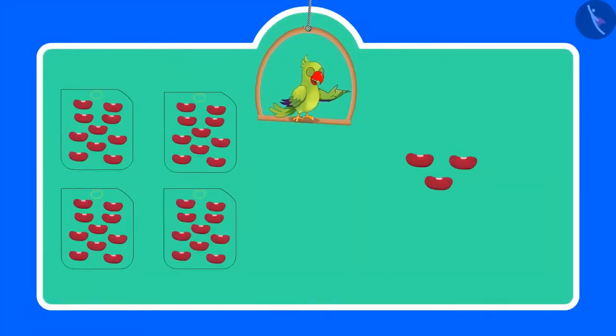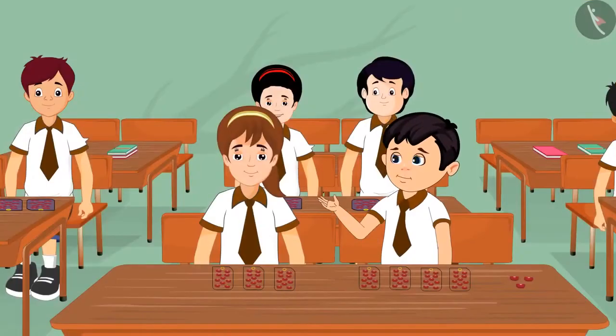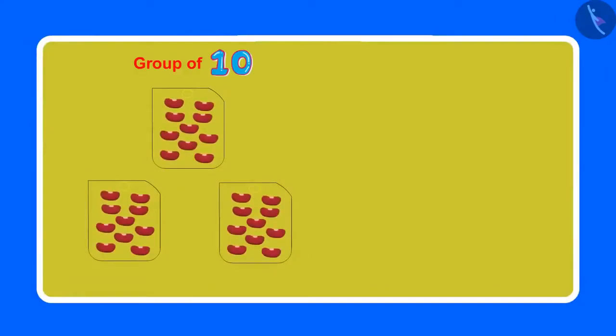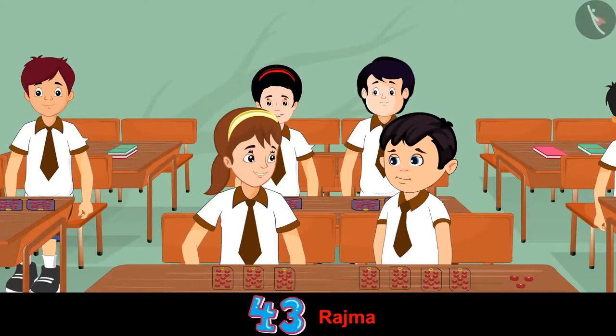Today the teacher asked all the children to get rajma beans and some small packets from home. They have to show 43 rajma beans with the help of sets of 10 rajma beans and some loose rajma beans. Aarti, we will have a lot of fun today. See, I have 4 packets with the rajma beans. How many packets have you made? Chotu, I have made 3 packets. In 3 packets there are 10 rajma beans each. Now I want 4 rajma beans more — then the total will be 43 rajma beans, right Chotu?